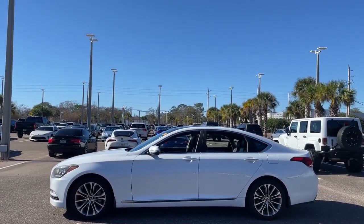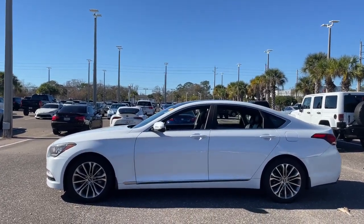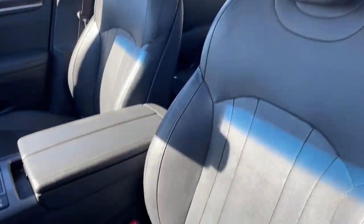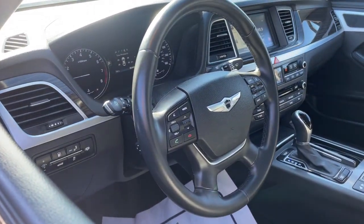These are just some of the great options this vehicle comes with: panoramic roof, keyless entry, navigation system, power passenger seat, fog lamps, heated mirrors, satellite radio, aluminum wheels, heated front seat, dual zone AC.